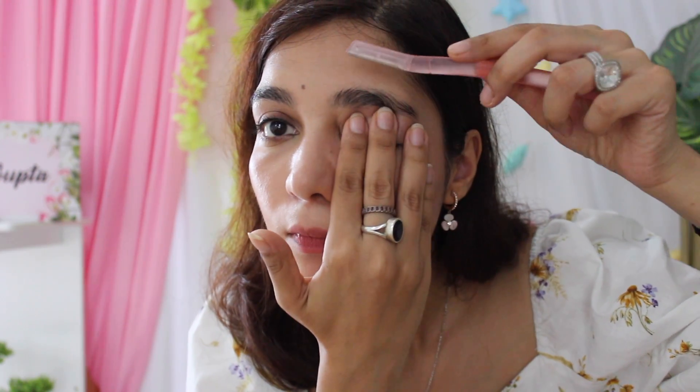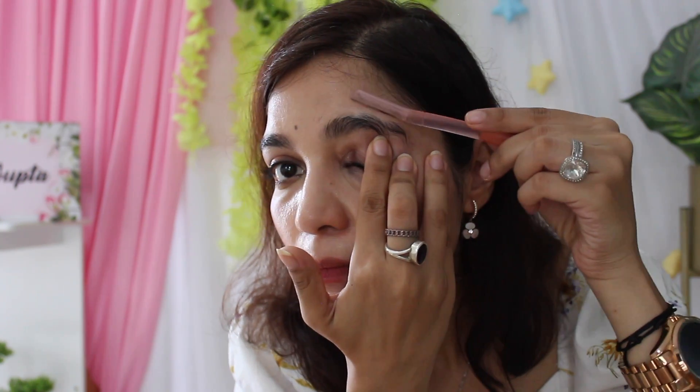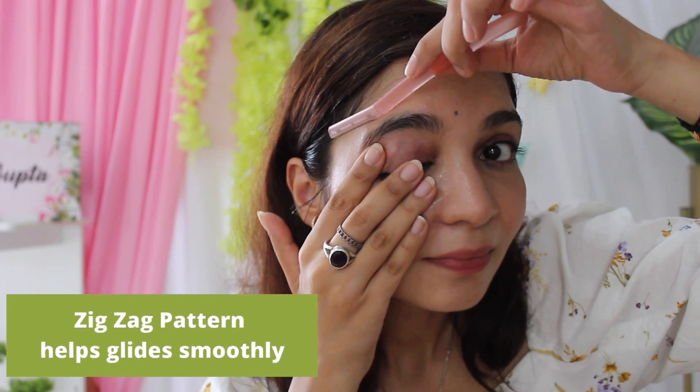Unlike other facial razors, this one is very easy to use. After a face wash, I either apply aloe vera gel or my favorite moisturizer, then I just stretch my skin a little bit — like we generally do during an eyebrow session at the salon — and then use the facial razor in the downward direction. It also has an anti-slip grip, so when you use it, especially around the eyebrows area where you have to work very finely, it works very well and just glides easily. Hair and dead skin are removed in just one glide. Once you're through, just apply your favorite moisturizer again so that the skin stays soft and supple.